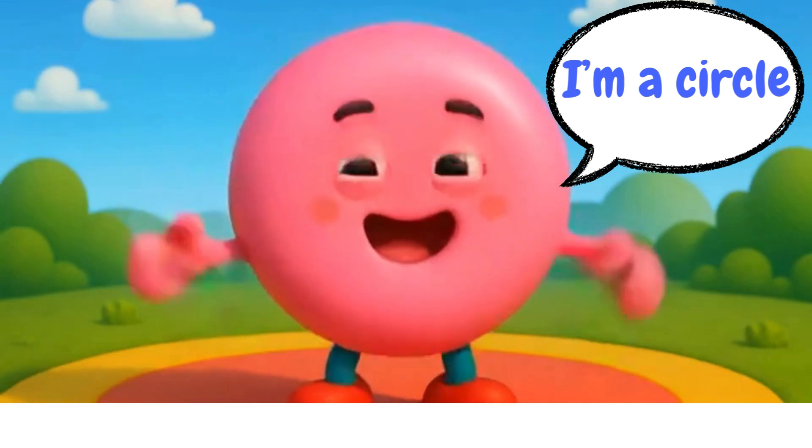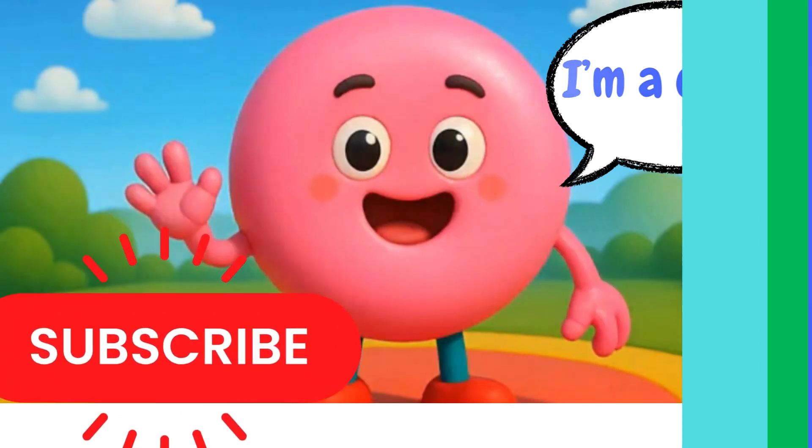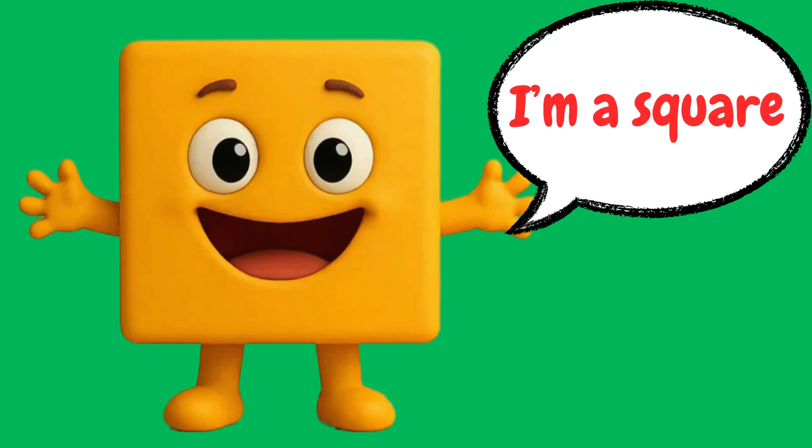Hi, I'm a circle. I'm round and I have no corners. Hello, I'm a square. I have four equal sides and four corners.